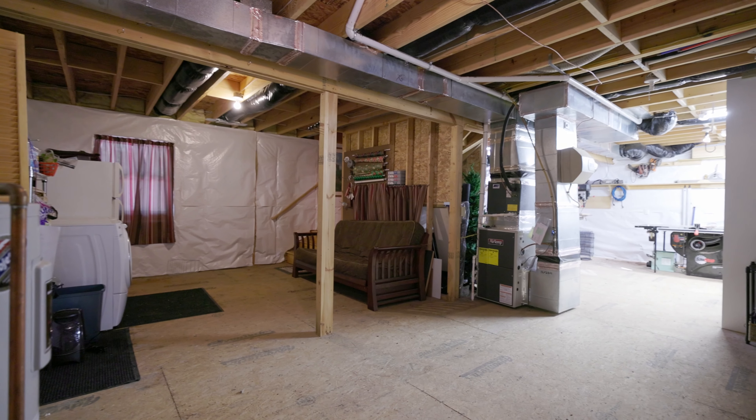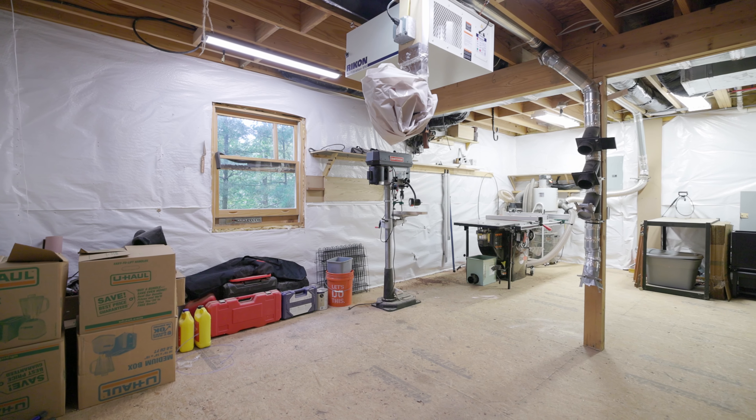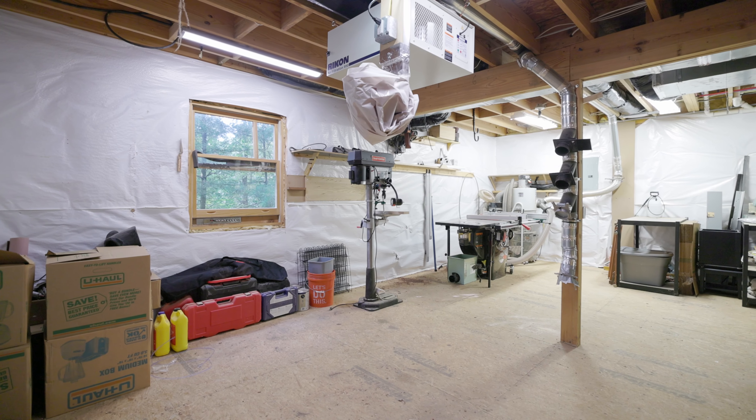The unfinished basement is fully open and ready to be renovated to maximize living space, or it is already set up for the woodsman's perfect wood shop.